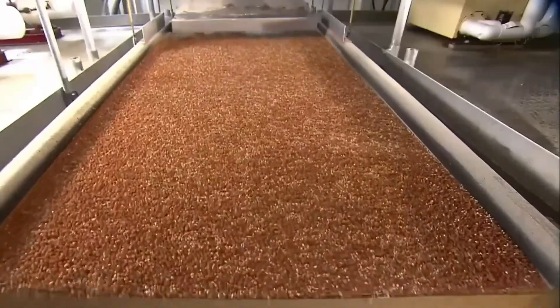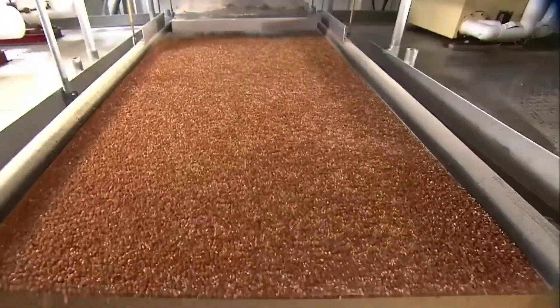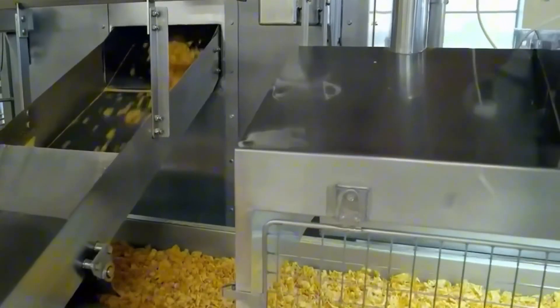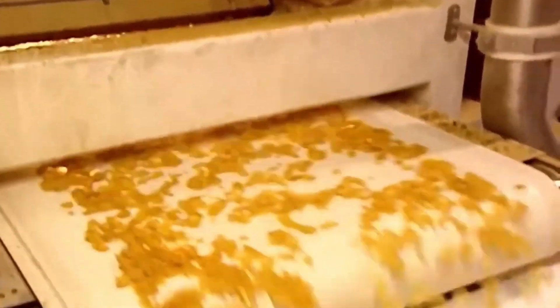After cooking, the corn is cooled and gently dried to 19% moisture to prepare for the most iconic step: flaking. Soft kernels are pressed between two massive, slightly heated steel rollers. One roller spins slightly faster than the other, creating the perfect amount of pressure to flatten each kernel into a flake without breaking it. The resulting flakes are smooth, uniformly shaped, and lightly golden, but still soft and flavorless.